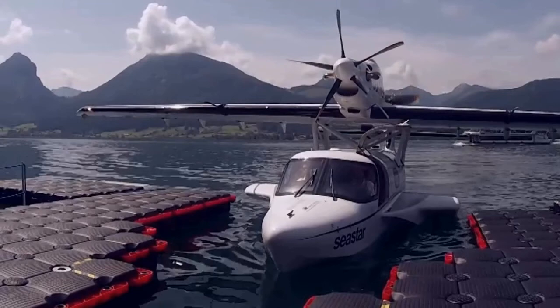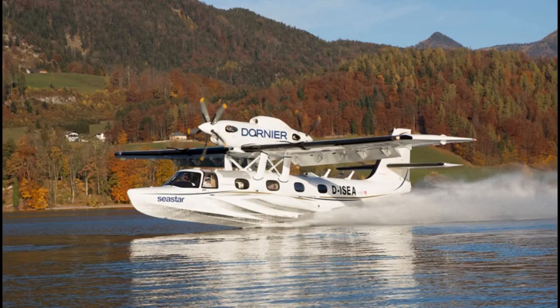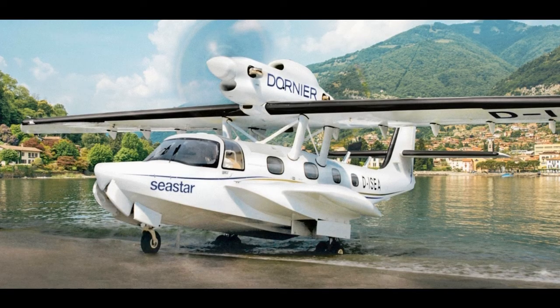The Dornier Sea Star is a parasol wing flying boat, powered by a pair of Pratt & Whitney Canada PT-6A-112 engines mounted in a single nacelle over the wings in a push-pull configuration. In general layout, it strongly resembles both the innovative Dornier Wal all-metal monoplane flying boat of the 1920s, of which over 250 examples were built, and its direct successor, the larger Dornier Do 18 of the 1930s.